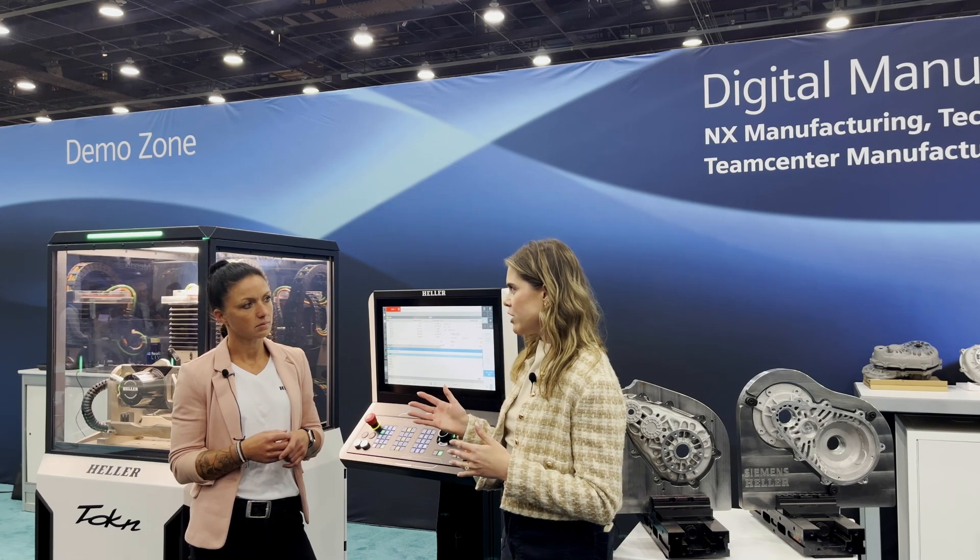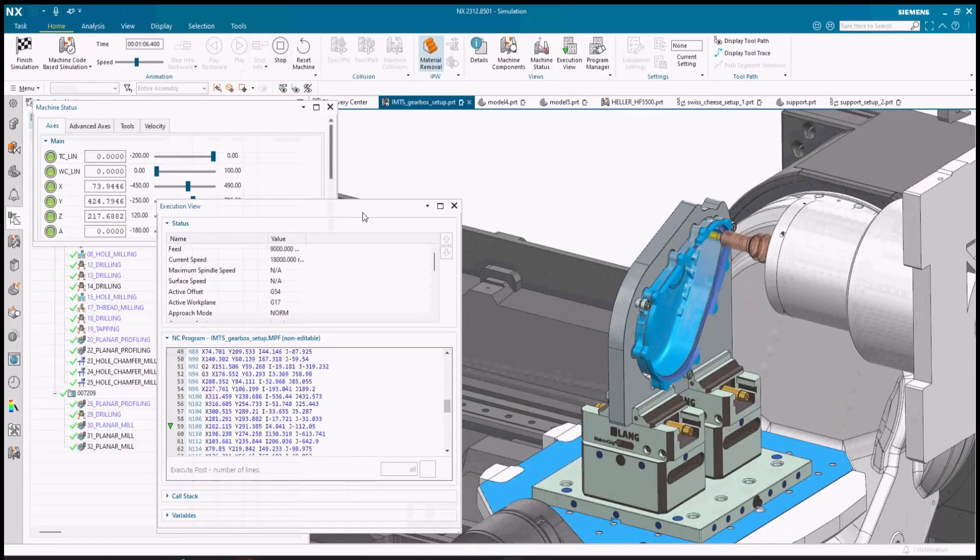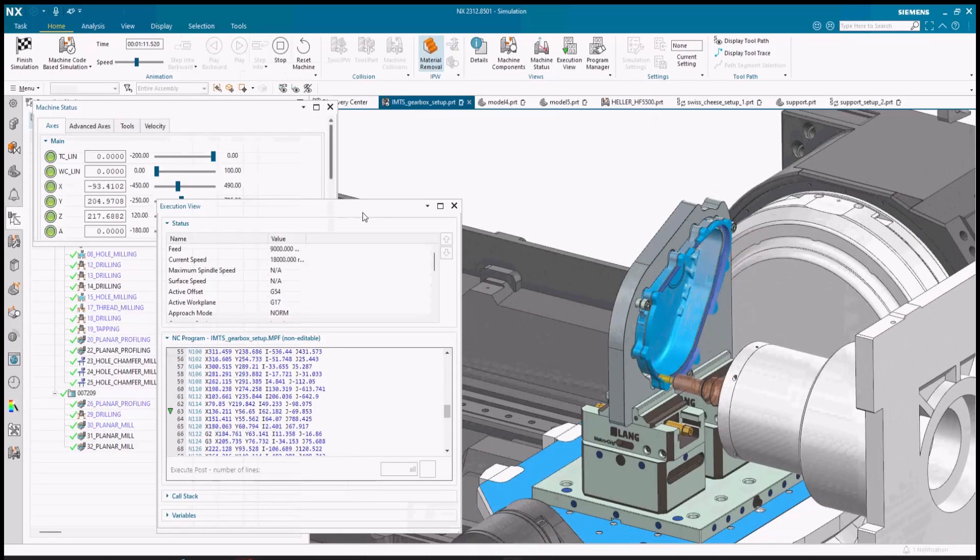And so the machine that's behind you is the Token machine from Heller. Can you tell us a little about how we use NX CAM with the machine? The real transmission case was milled on an HF 3500, one of our bigger machines.